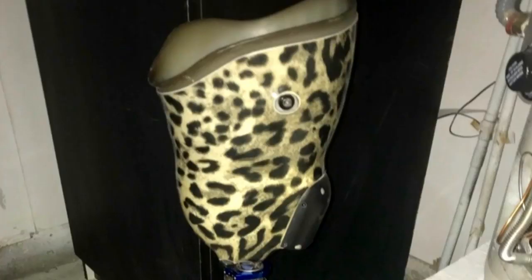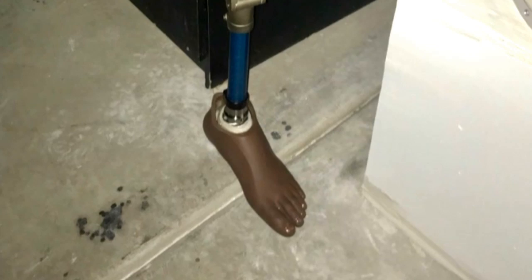I knew right away — my brother's an amputee — so I knew that it was a prosthetic leg and I knew that it did not belong in the garbage. A lost limb with a leopard socket and painted toenails.